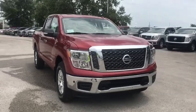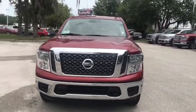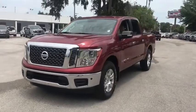The 2018 Nissan Titan. The Titan houses the Endurance V8 engine, the largest standard truck engine in its class.